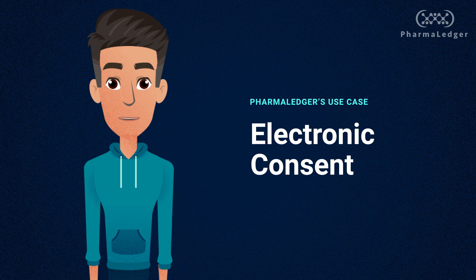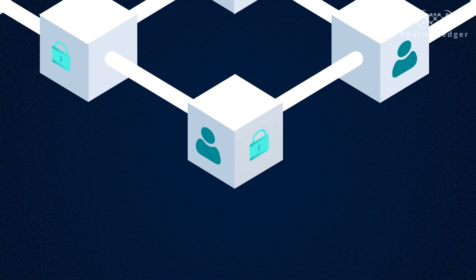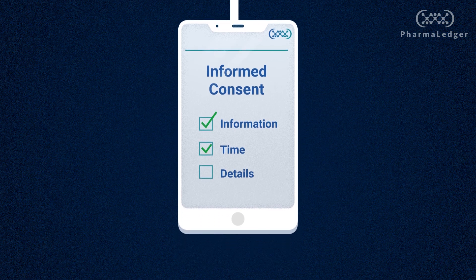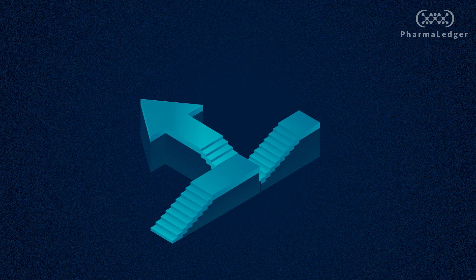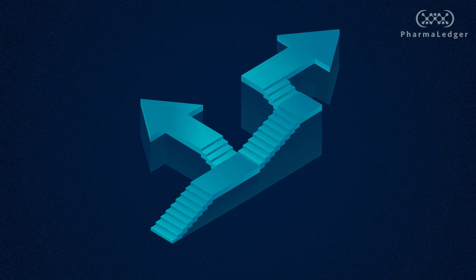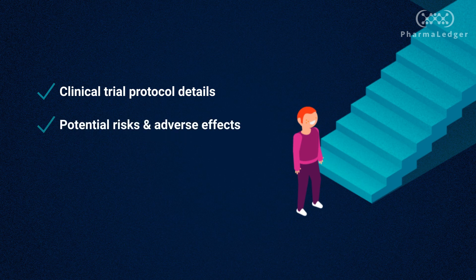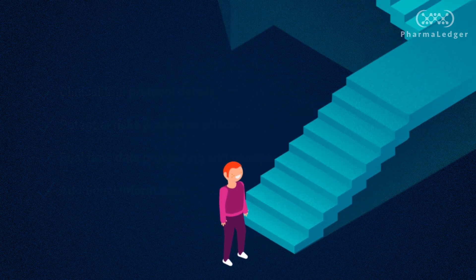eConsent is short for Electronic Consent, which aims to use blockchain technology to improve an important part of remote clinical trials — the informed consent process. In order to make a decision on whether or not to move forward in a clinical trial, a patient must first confirm that they've been informed of all trial protocol details, potential risks, and any other information regarding the study, also known as informed consent.